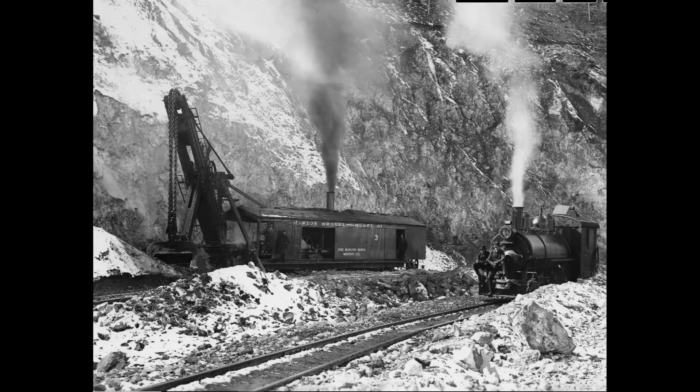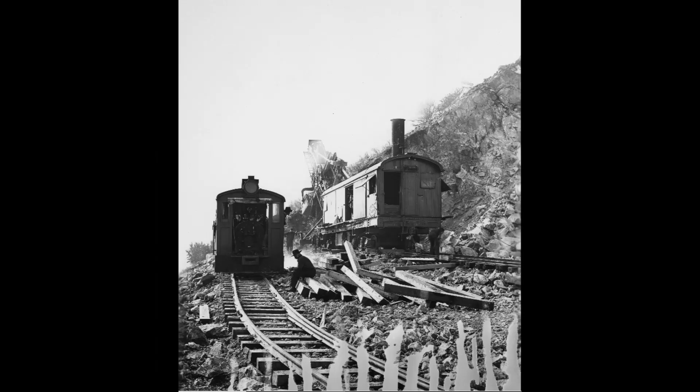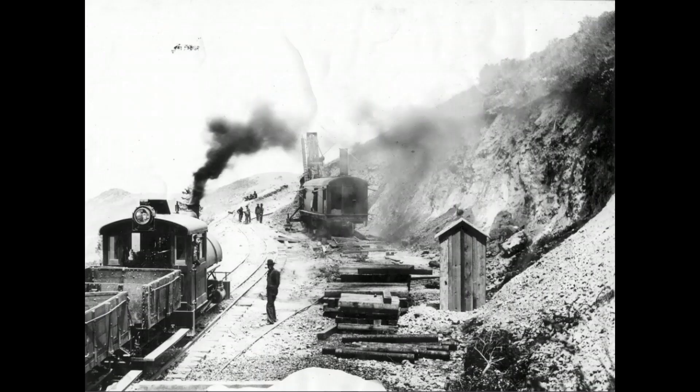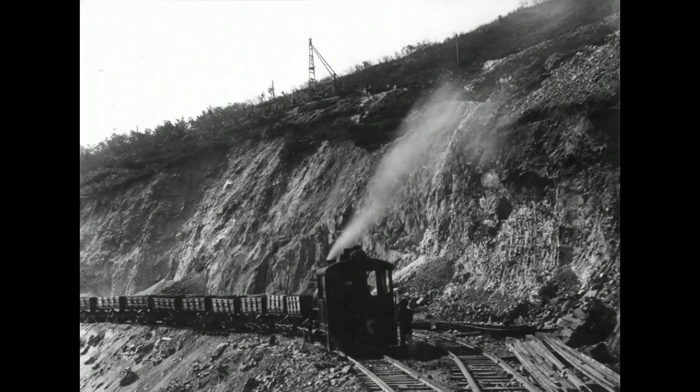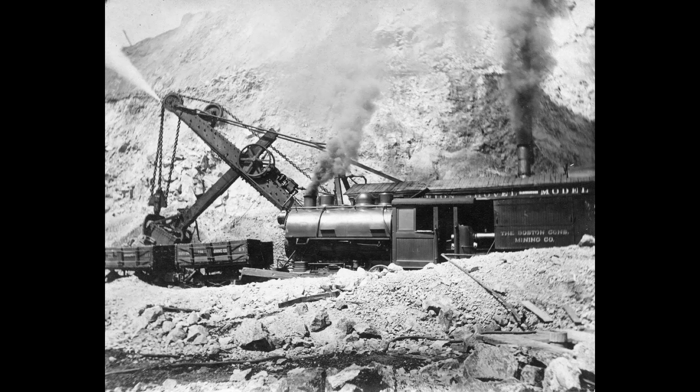Samuel Newhouse's Boston Consolidated was organized May 14, 1898. It also started with underground mining. Boston Consolidated was the first to use steam shovels at Bingham — they started June 24, 1906, months before Utah Copper started their open-cut mining.